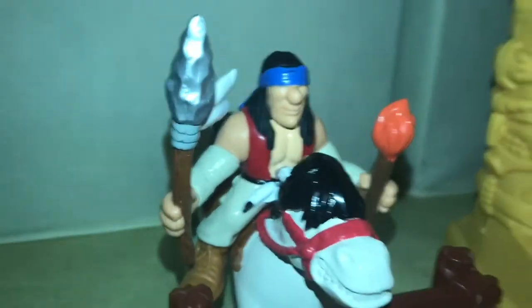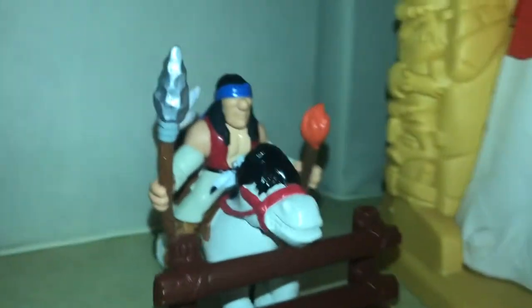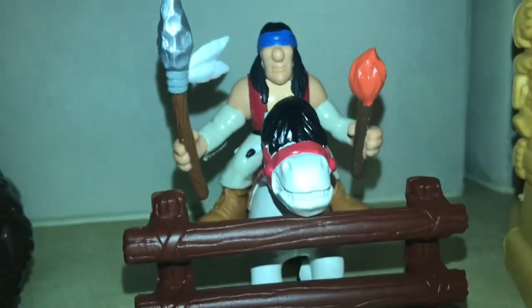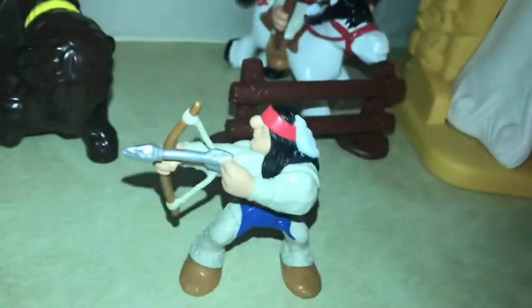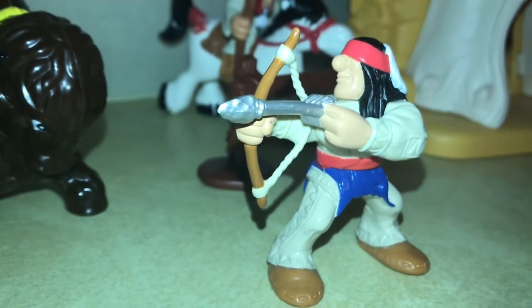Trap door. You could squash someone if they ever enter — you don't want them to. Moving over here to this next Native American on his horse. He comes off, so you can put whoever you want on there. And here you have this fine Native American with a bow and arrow.